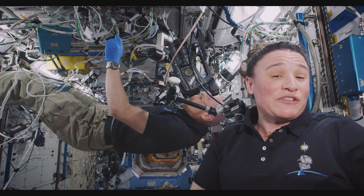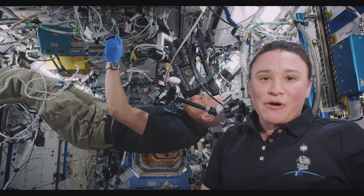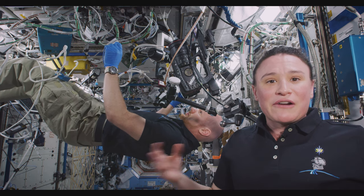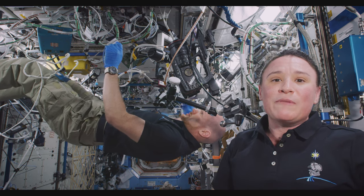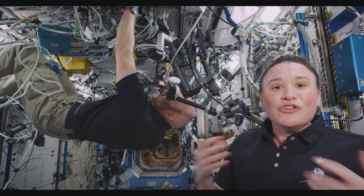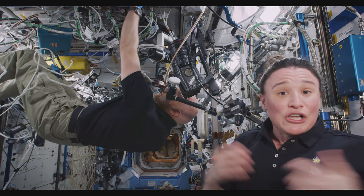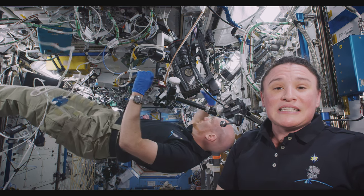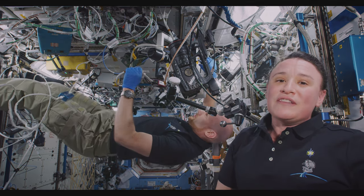Here on board Expedition 57 we're very proud to be taking part in this experiment. In the past few years scientists have realized that the microgravity environment is such a unique environment to grow things like cells or protein crystals. It provides a new way to help us look at diseases in a better way, to help us develop new medications for these diseases, and so we're happy to be taking part in this science up here.